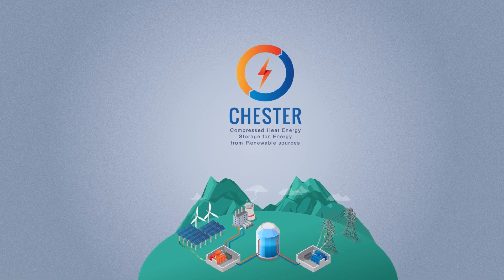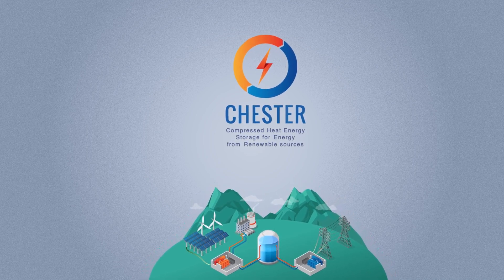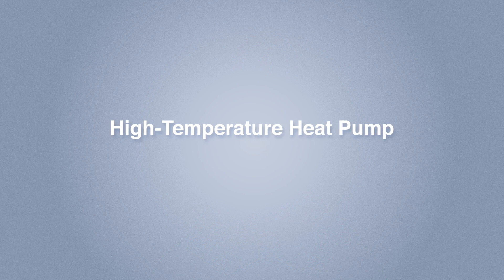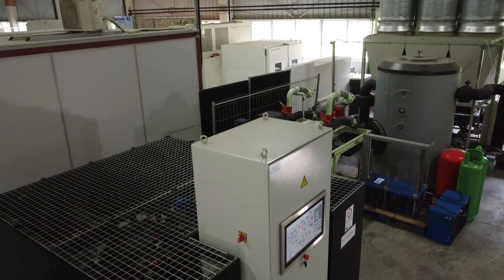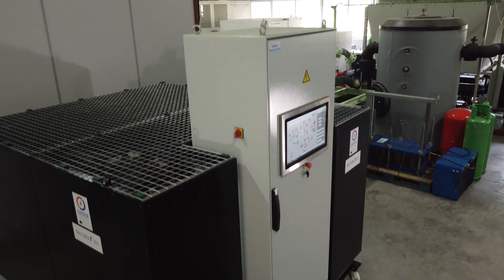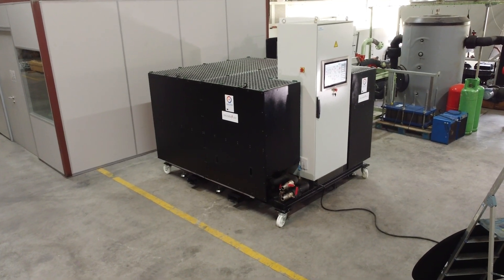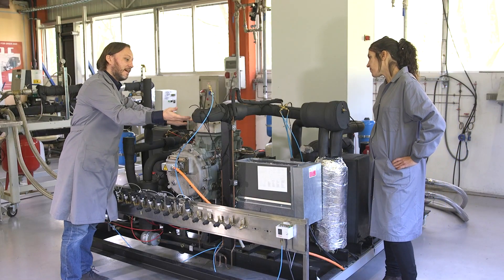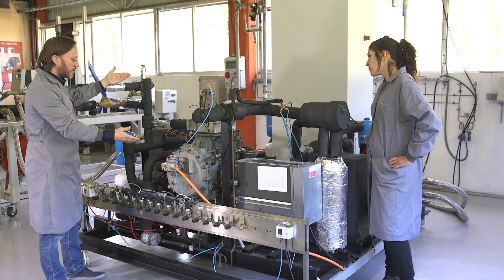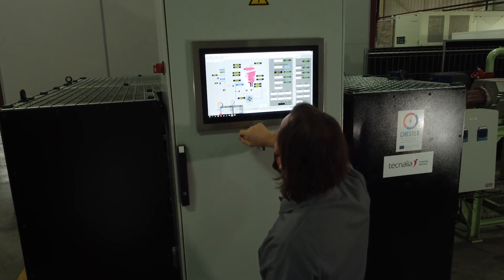The Chester project has developed, for the first time, a laboratory prototype of a CHEST system. A special-purpose high-temperature heat pump has been developed, adapted to the particular requirements of the CHEST concept. The current prototype is fully functional and capable of producing heat at 150 degrees Celsius, with high-temperature heat supply in both latent and sensible forms. The main challenge has been the direct condensation of the refrigerant within the phase-changing material thermal energy storage, though testing has shown a very good dynamic behaviour of the system.